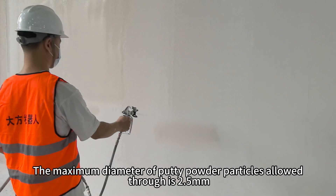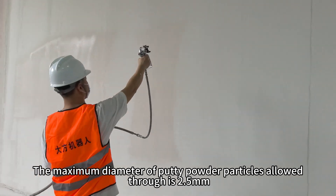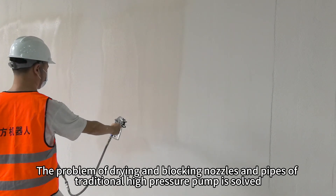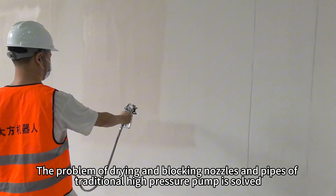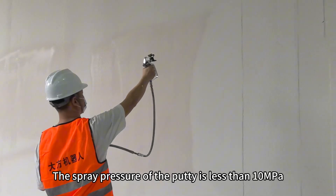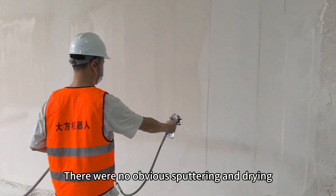The maximum diameter of putty powder particles allowed through is 2.5 millimeters — no filtration or secondary grinding required. This solves the problem of drying and blocking nozzles and pipes common in traditional high-pressure pumps. The spray pressure of the putty is less than 10 megapascals, with no obvious sputtering or drying, and a smooth wall effect.